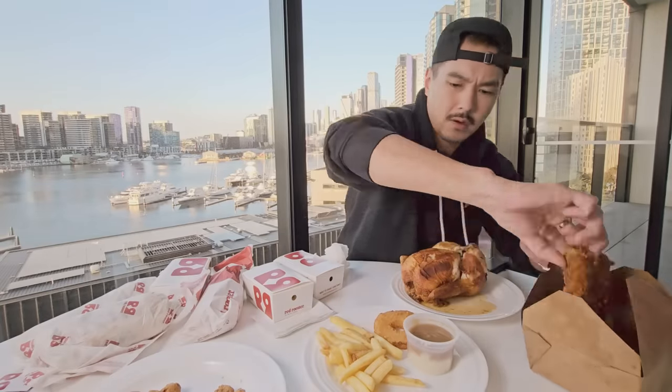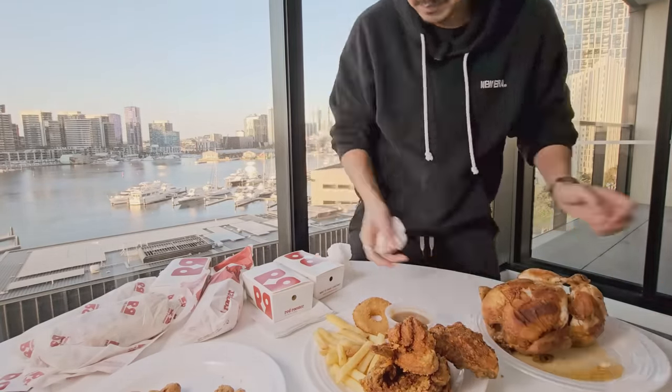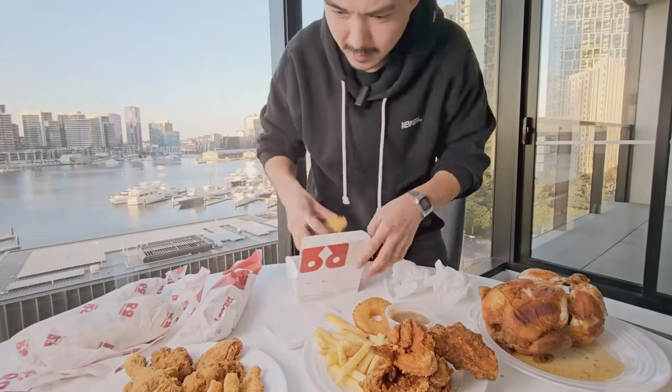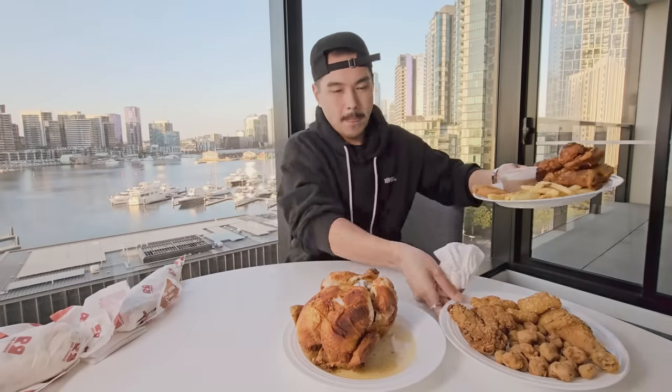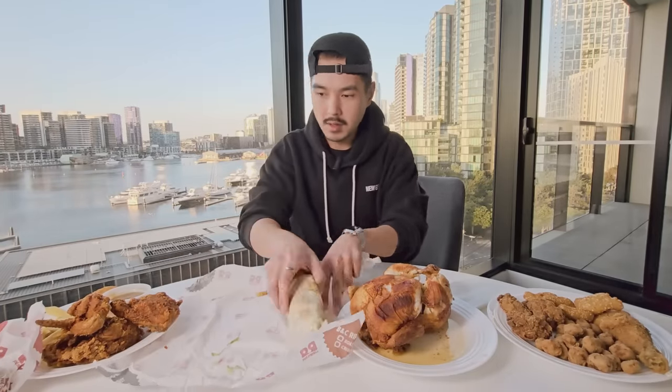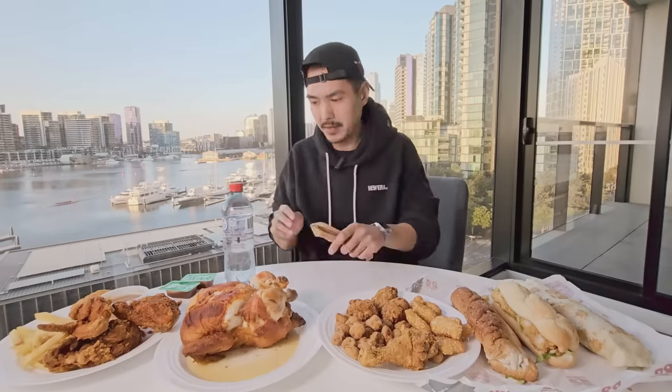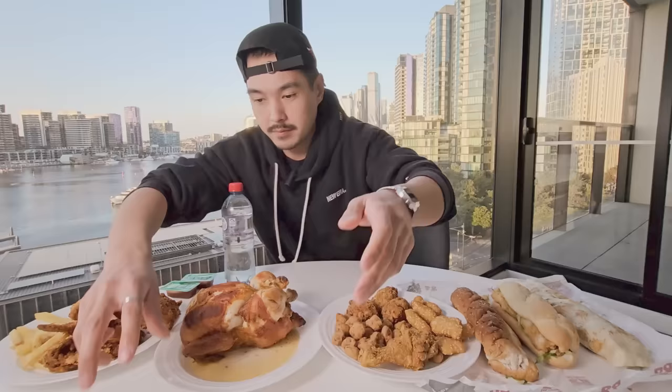I spent like 10 minutes just unboxing, plating, and presenting everything — always one of the more annoying parts of setting up — but the food was still hot. That roast chicken was still hot as hell by the time I bit into it. I basically sped up all the footage 4x right now; it was over 40 minutes of footage compressed to about 10 minutes. I'm not going to cut anything, just speed it up and give a little behind-the-scenes peek. I might as well show you all a little look behind the curtain since this video is messed up anyway.